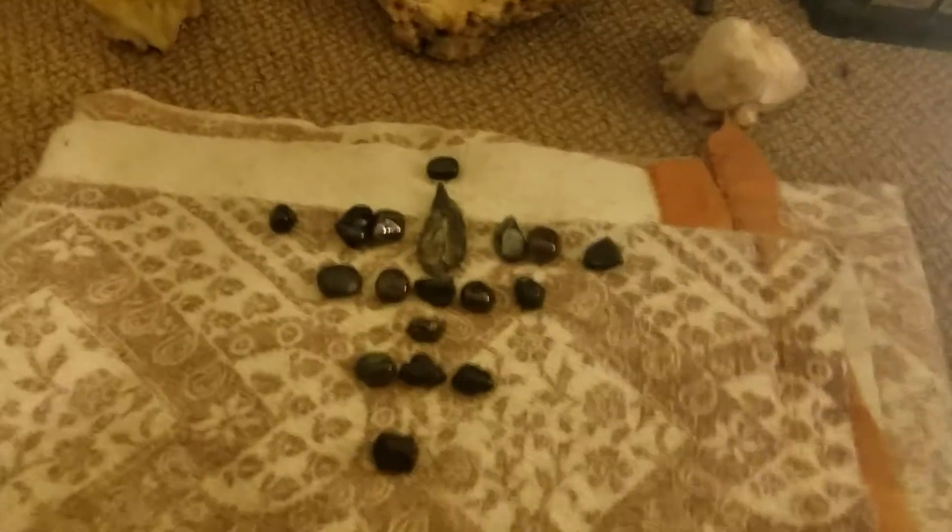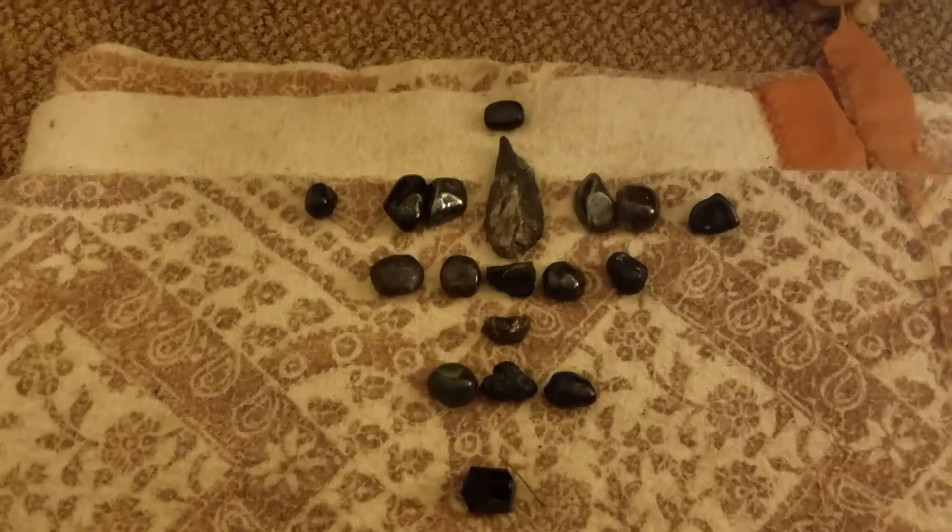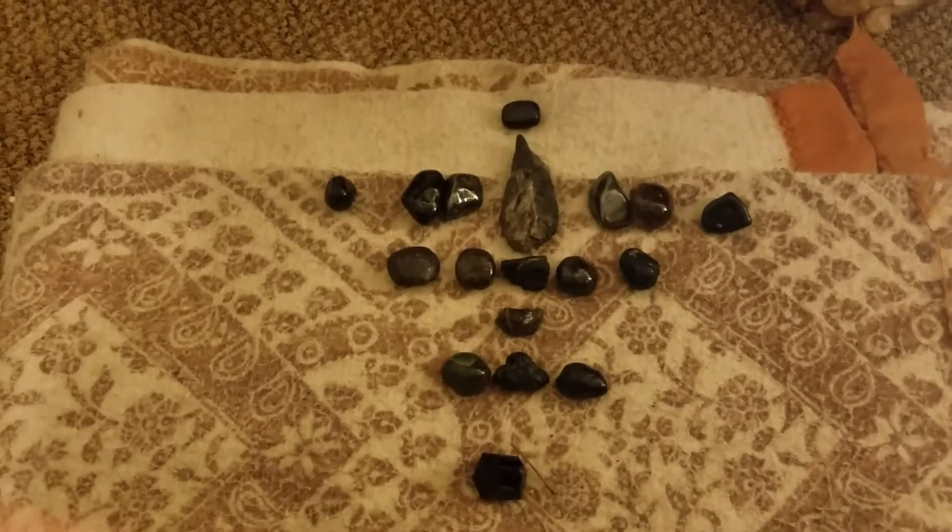You're probably wondering why I'm not in front of the camera. I'm just doing a quick video talking about doing crystal grids.